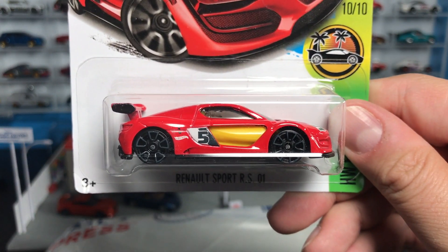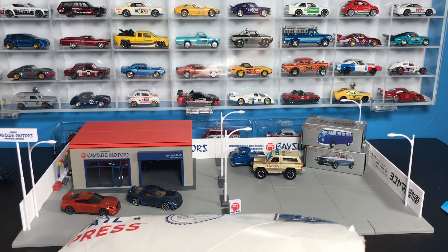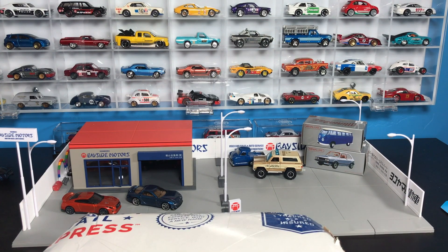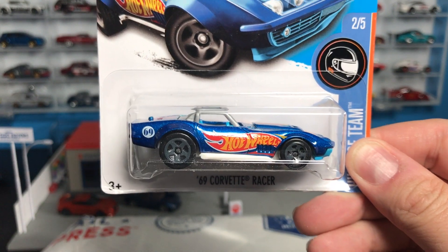Renault Sport RS01. You guys just leave comments down below what you want to see first, and I'll do a video showcase where I show the model with some relevant previous versions or models that are like it.